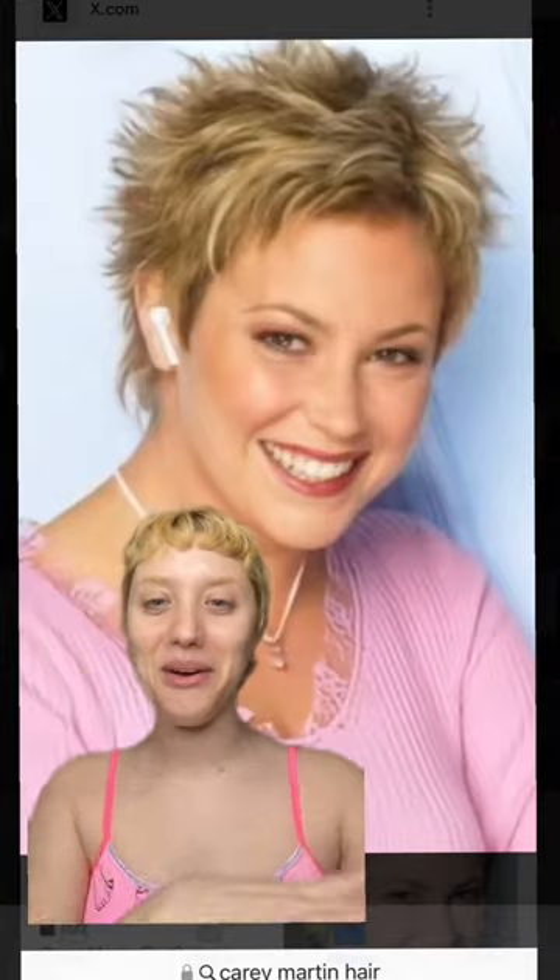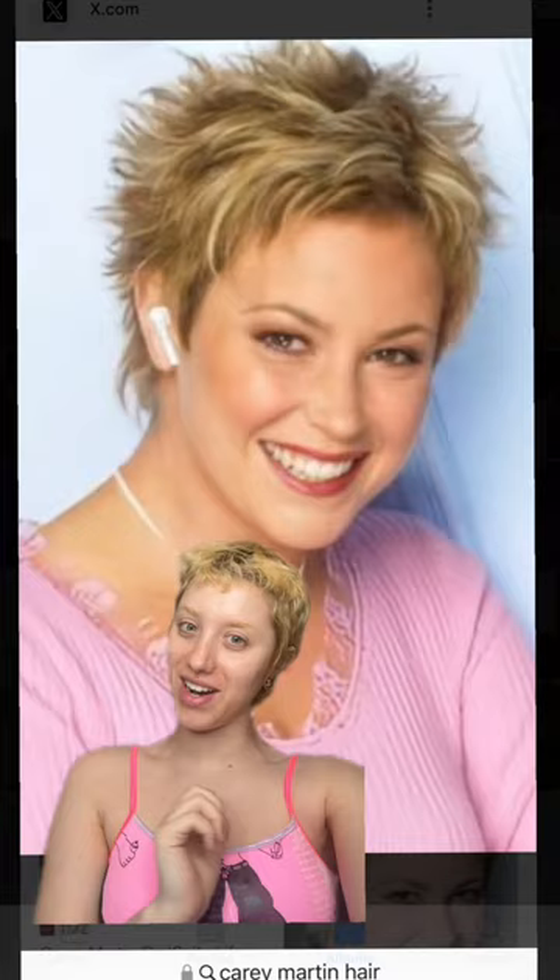Today we're doing it. We are attempting the Keri Martin because I think my hair is finally long enough. Her hair kind of goes front and then back. The front part I feel like I can do no problem.